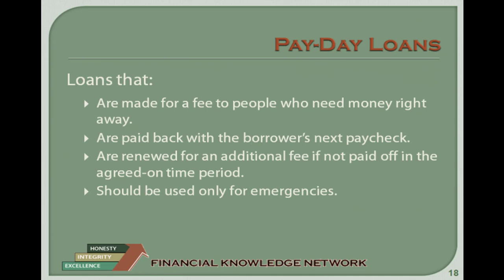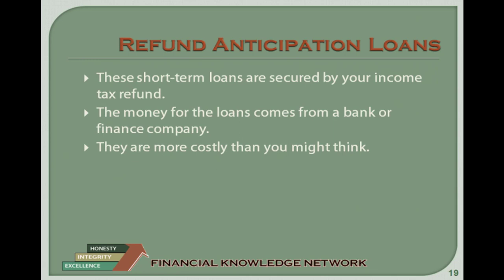Refund anticipation loans are short-term loans secured by your income tax refund. Although the business preparing your income tax return will give you the money, you are actually receiving a loan from a bank or finance company. Because you do not have to pay any fees at the time you receive the money, you may not realize how much this loan is really costing you. When you electronically file your tax return and request direct deposit, your refund is often deposited in your bank account within two weeks. Sometimes refund anticipation loans take just as long, yet cost you substantially more money.